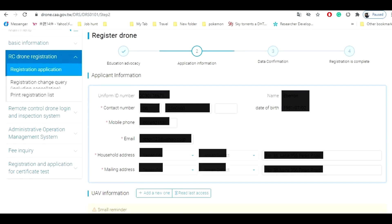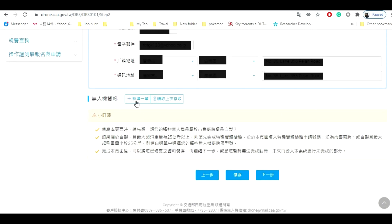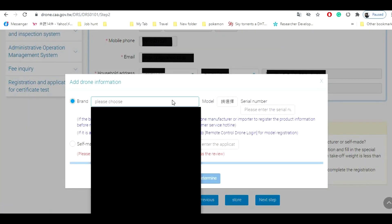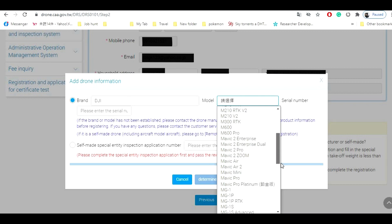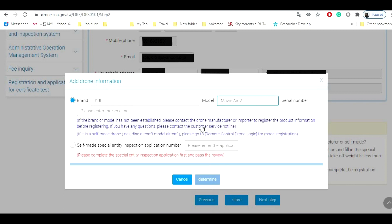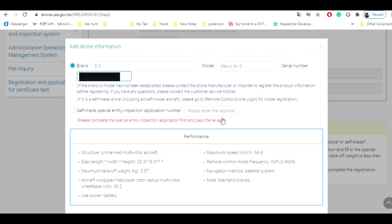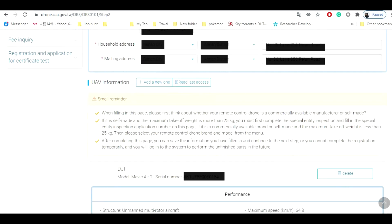It will now bring you to the second step. All your information shows here, so click on 'add new drone' below and a pop-up window will display. Select the brand, model, and write the serial number of the drone. If you're registering a self-made drone, you can select and write the inspection application number in the box. It will now display the drone info, and if the information is correct, click determine and click next step.